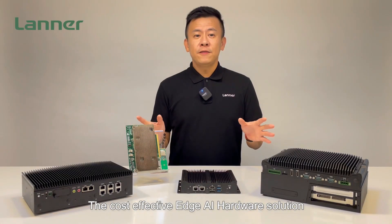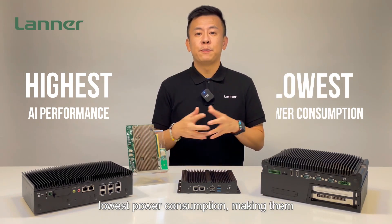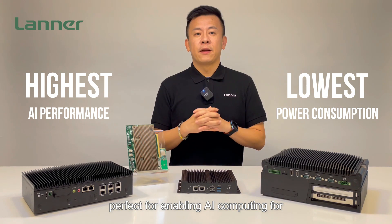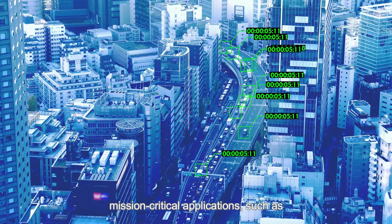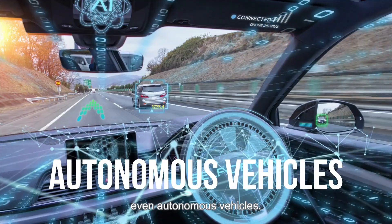The cost-effective Edge AI hardware solution offers the highest AI performance and lowest power consumption, making them perfect for enabling AI computing for mission-critical applications, such as traffic management, video analytics, and even autonomous vehicles.